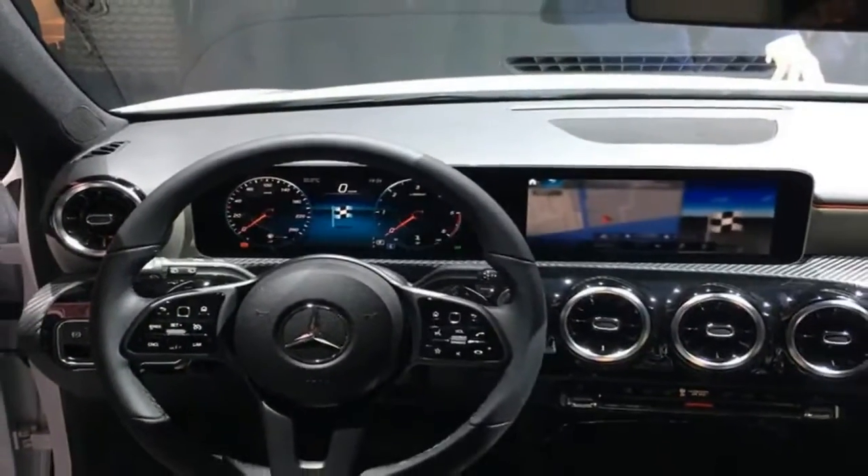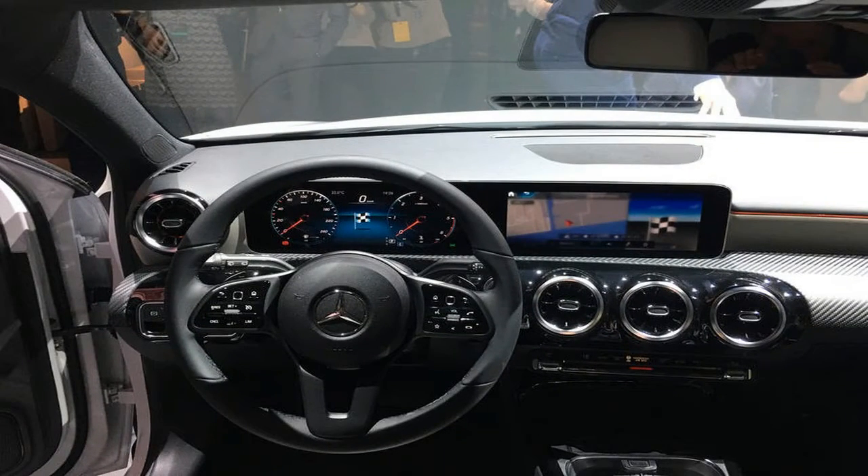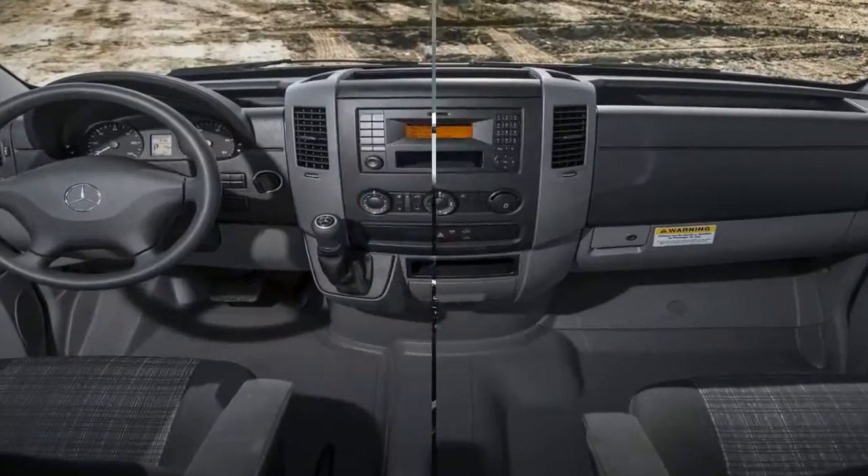The dashboard of the next-generation Mercedes-Benz Sprinter has been revealed, ahead of the Mercedes-Benz full unveiling in February 2018.